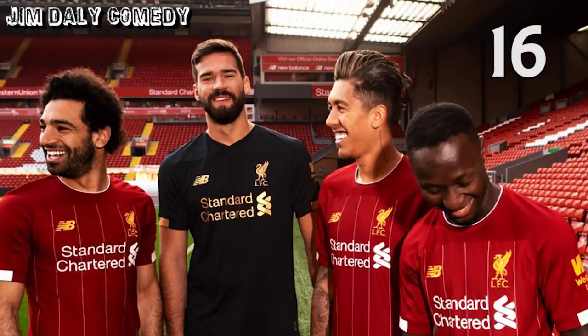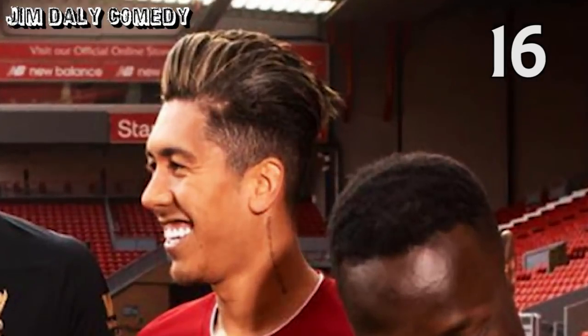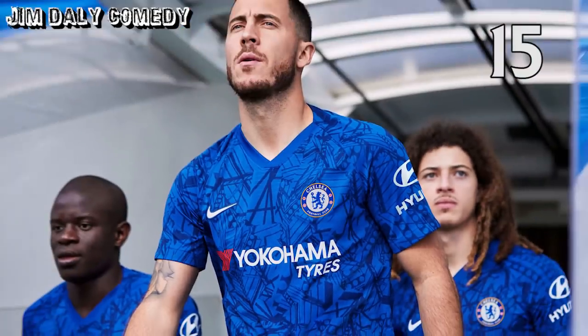In at 16, Liverpool's home shirt. Classy, strong look, beautiful. Oh wait, sorry — no, that's Firmino's hair. This retro home shirt does look nice, though. Next up, Chelsea's home shirt. This shirt has got a design that pays homage to Stamford Bridge and the construction and support it takes to build a stadium — which is apt, actually, when you think about the support that Eden Hazard has had to do to carry the team for the last few years.